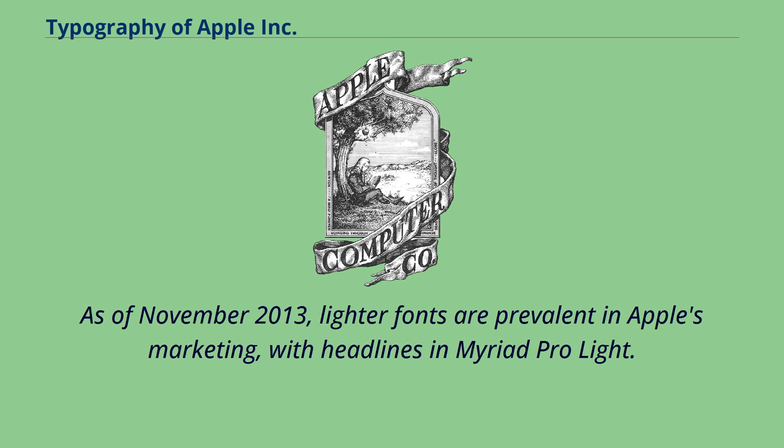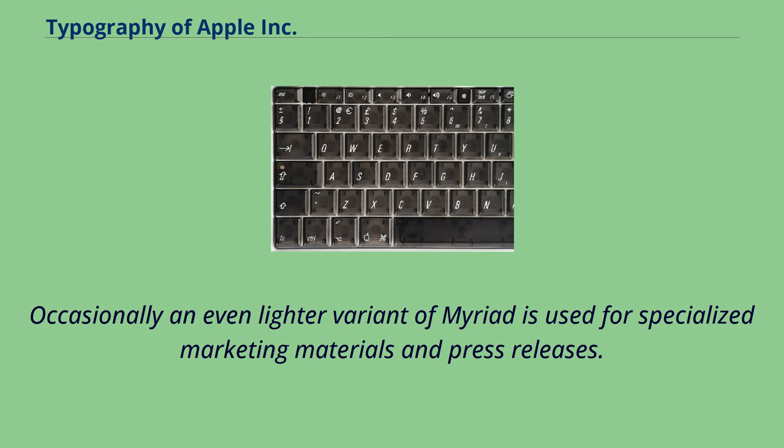As of November 2013, lighter fonts became prevalent in Apple's marketing, with headlines in Myriad Pro Light. Occasionally an even lighter variant of Myriad was used for specialized marketing materials and press releases.